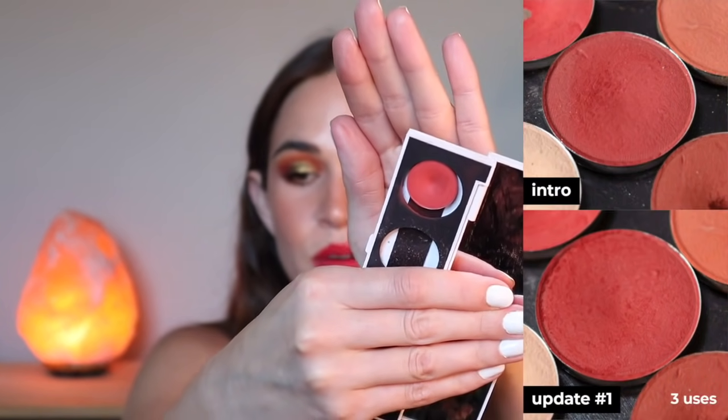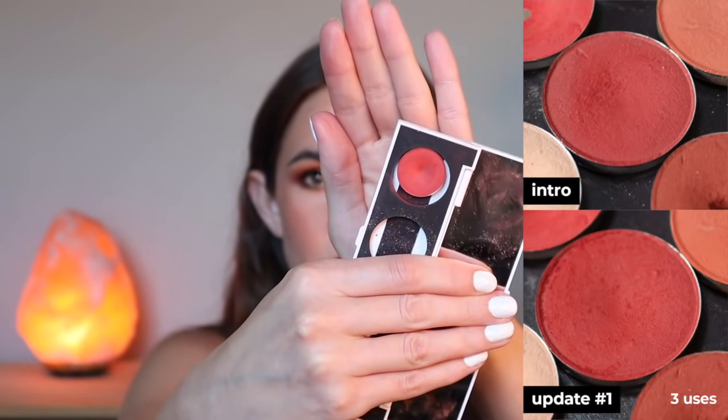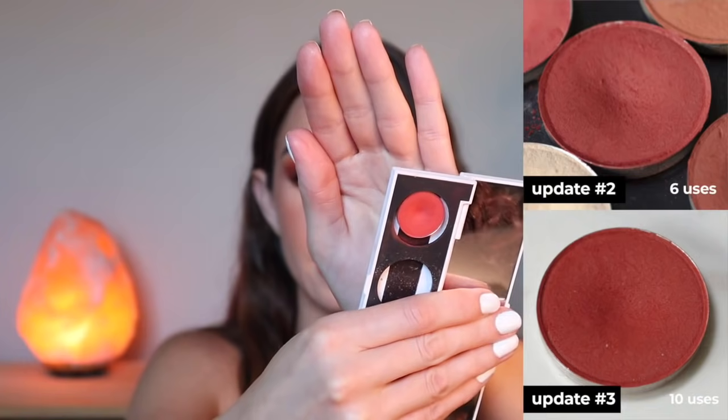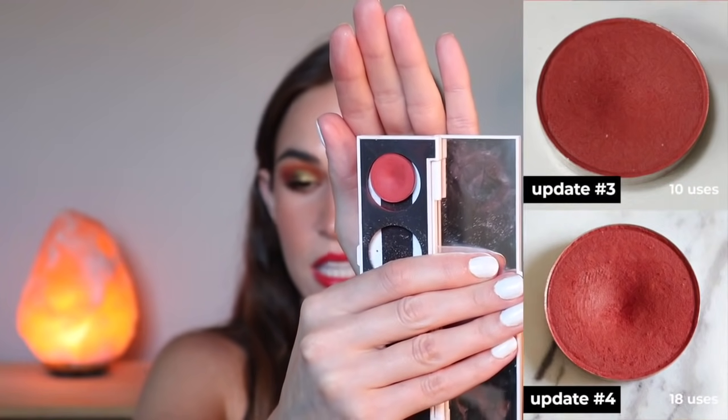I was able to just pop it right back in its place — only a little bit of lost product. So maybe I'll just leave it out for now. There is a really good dip happening in there — impressively large — and it's taken 18 uses to get to this point. But these pans are notoriously deep, although small in terms of circumference. They are very, very deep and ultra pigmented.